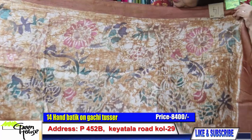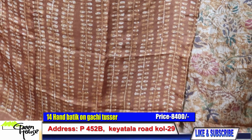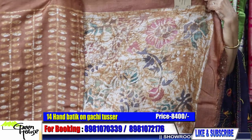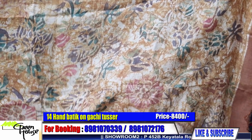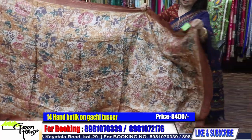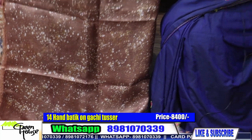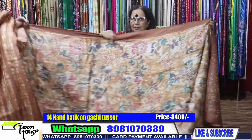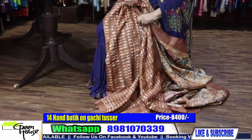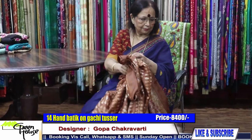This is on Gachita sir. It is styled like this — the first yoke portion till the waist. The whole saree will look like this; the other half is like this. This is all hand batik. I find it very interesting — I just wrapped it on me and it was looking nice. So good. 8400 with this blouse piece. They are all on Gachita sir, best of Gachita sir. 8400.